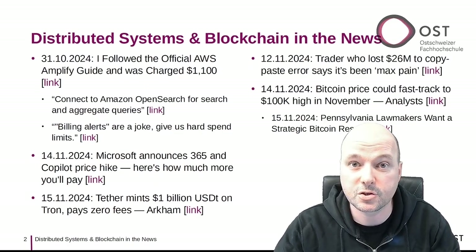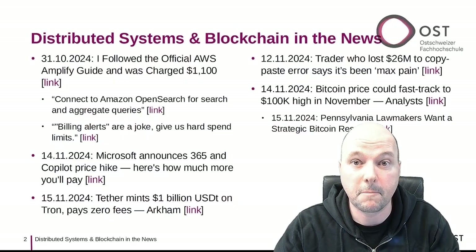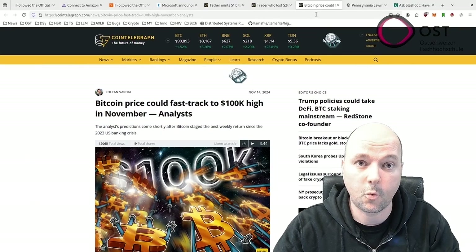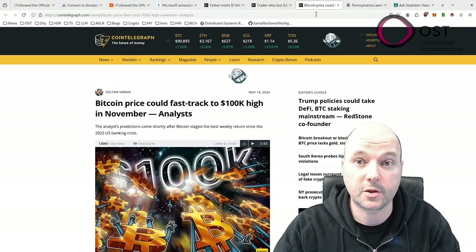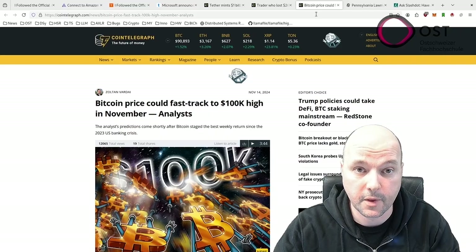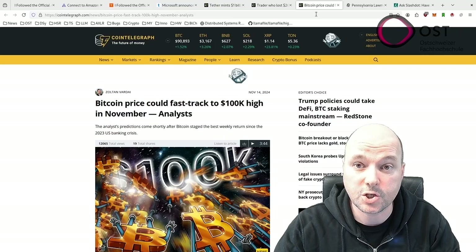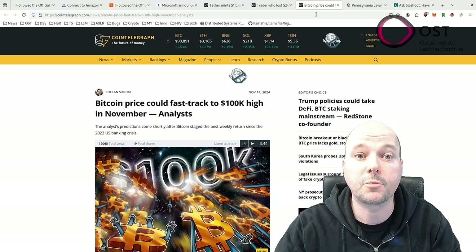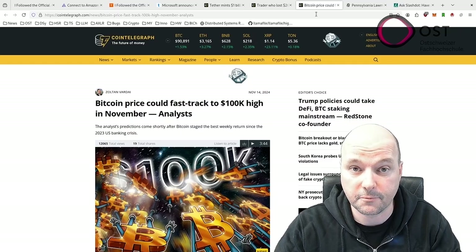The next article is about the crypto boom. Bitcoin recently reached over $91,000 and market analysts believe it could hit $100,000 this month. This prediction follows Bitcoin's strong performance in November. The recent price increase follows Donald Trump's election victory, which some experts think will lead to more cryptocurrency adoption in the United States. Factors supporting Bitcoin's rise include expected cuts to interest rates and the upcoming Bitcoin halving, which will reduce the amount of new Bitcoin created.